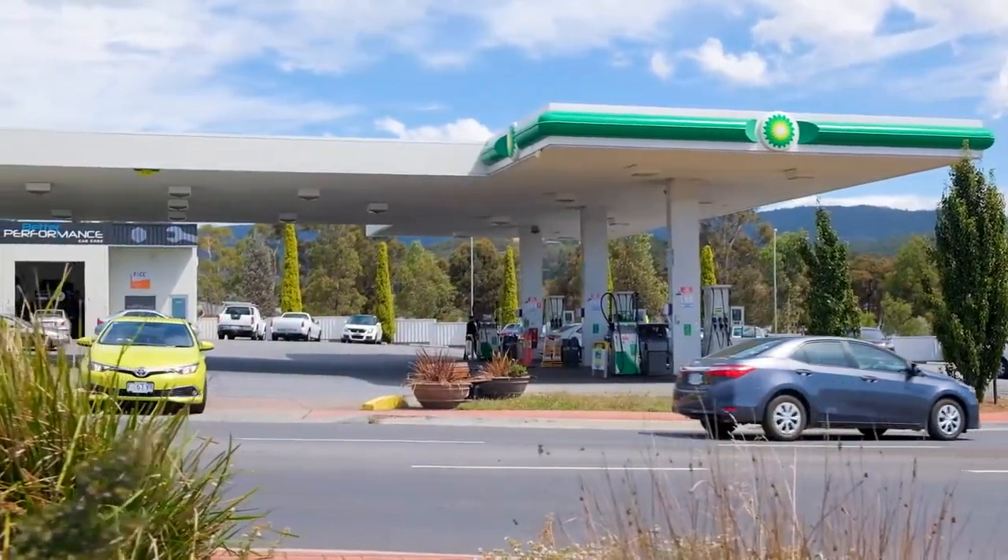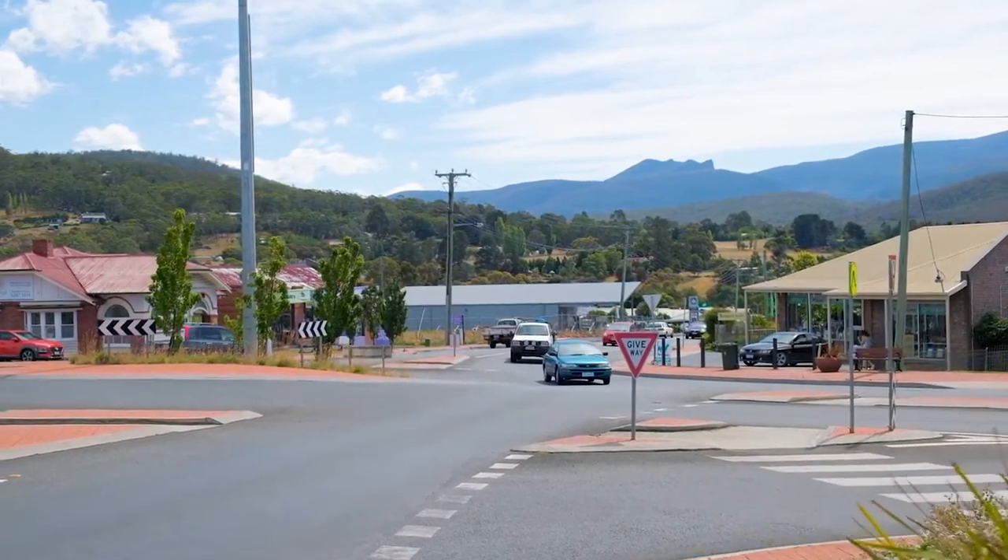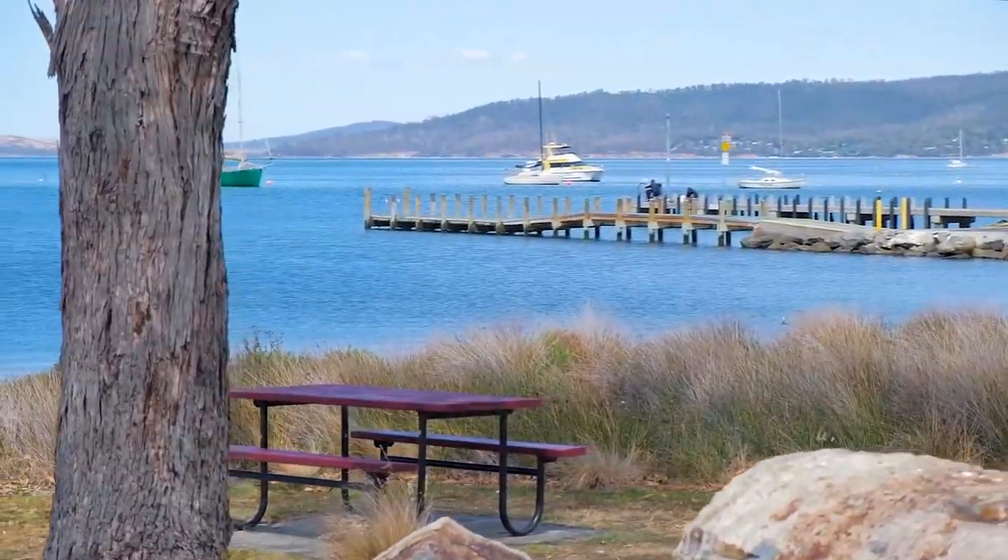Let's not forget Margate is absolutely thriving with all the shops and services of the area. The pristine waters and draw points are just moments from your front door. I can't think of a better place to escape the hustle and bustle.